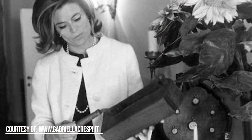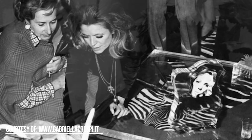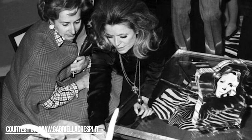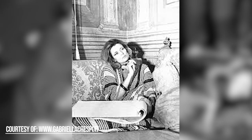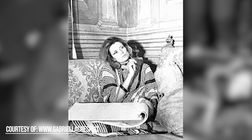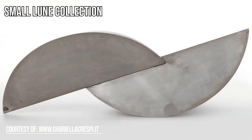Gabriella Crespi was born in 1922 and began her studies in architecture at the Politecnico in Milan, where her works were influenced by Le Corbusier and Frank Lloyd Wright. She began her career as a designer in the 1950s with her first production of objects, the small Lune collection — steel moon-shaped sculptures.